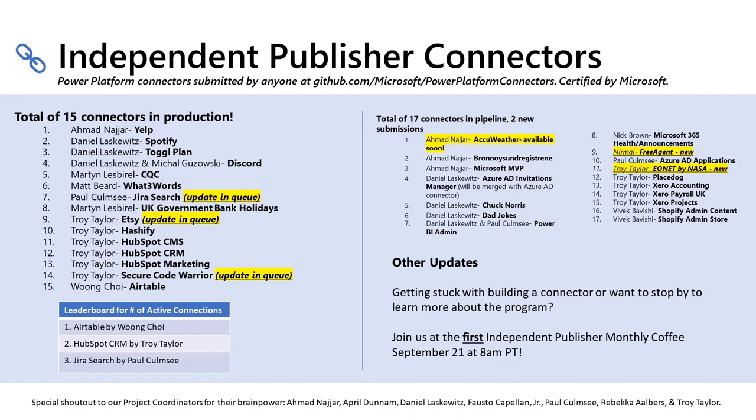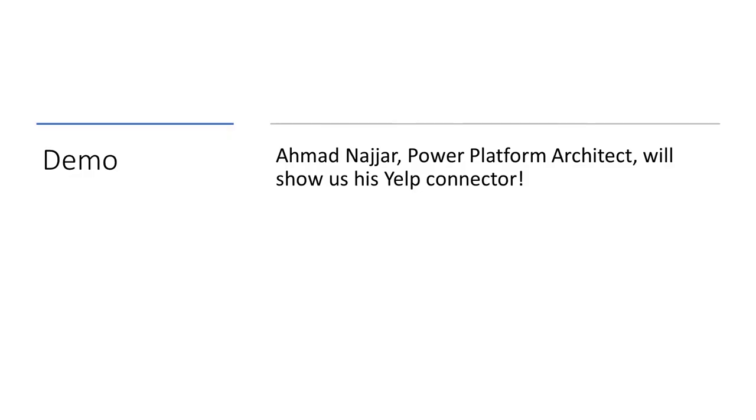Whether you need engineering help, whether you need help building a connector, finding a connector to build that would help you get on the leaderboard or become popular within the Power Platform, or just want to stop by to learn more about the program and ask questions — you're always welcome. Those are all my updates. I'm going to pass it on to Ahmad.